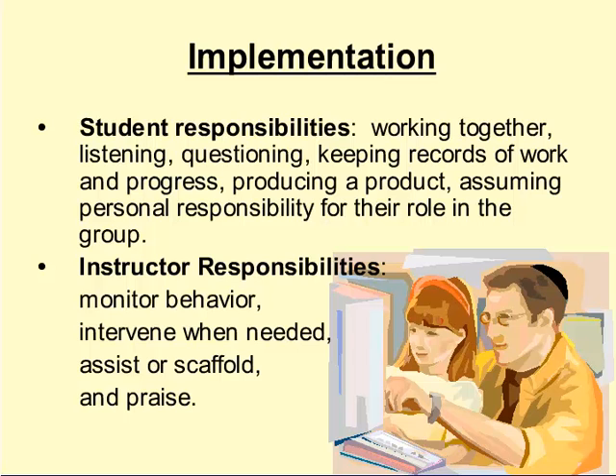During the implementation stage of cooperative learning, students and instructor have different responsibilities. Student responsibilities include working together, listening to the teacher and each other, questioning, keeping records of their work and progress, producing a product, and assuming personal responsibility for their role within the group. The instructor's responsibilities include monitoring behavior by circling the classroom, intervening where necessary to show students how to prevent problems, scaffolding by suggesting additional resources or differing points of view, and offering praise when students are doing well.